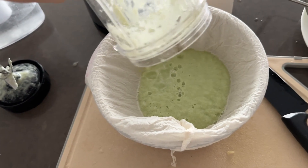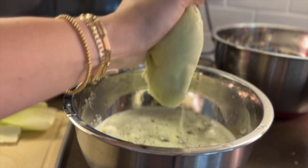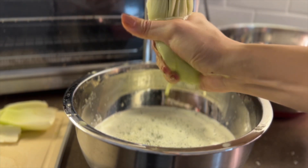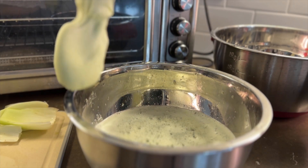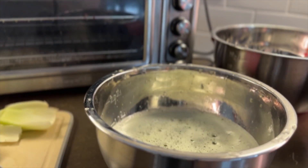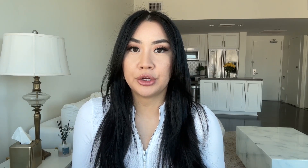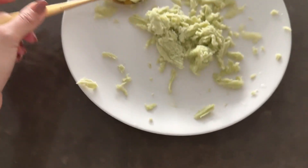Once it's blended, take your nut bag and place it over a mixing bowl so the sides are held up. Pour the entire blended mixture in — the pulp will stay in the bag and the juice will seep to the bottom. Then take the nut bag out and squeeze out the rest of the juice with your hands — it feels a bit like squeezing udders, but you really get that juice out. Pour the juice into mason jars or glasses and store for up to two days max. The leftover pulp you can discard or use for vegetable stock.